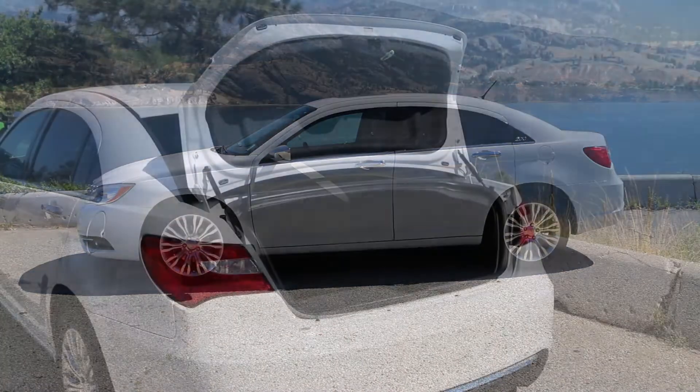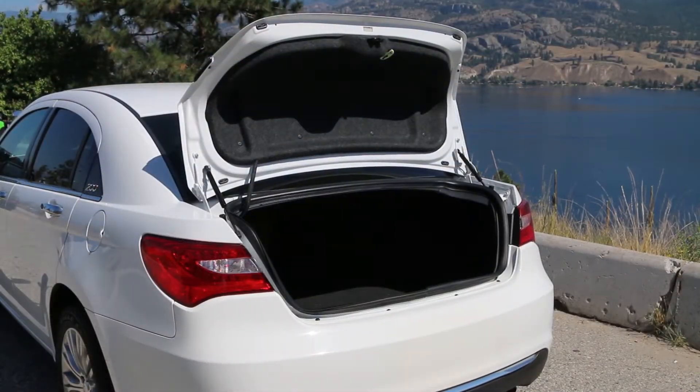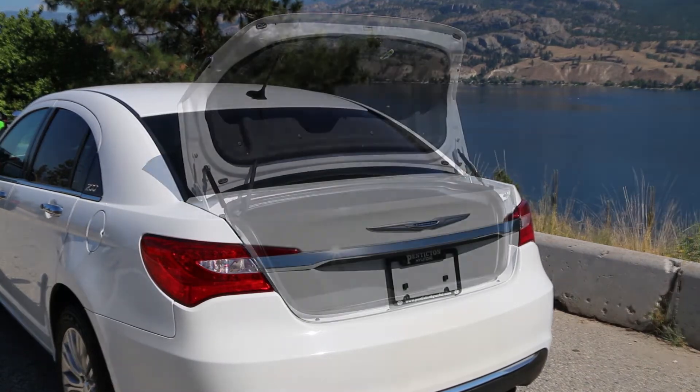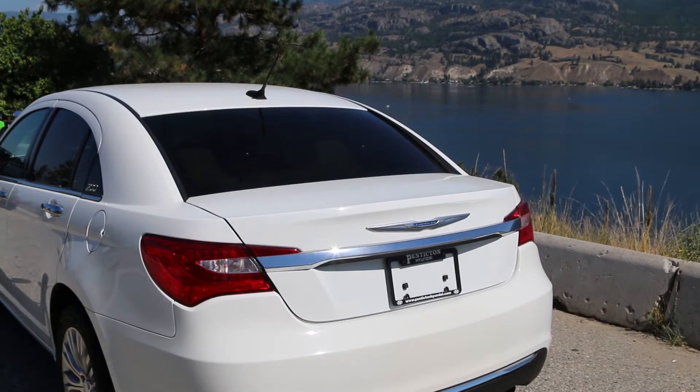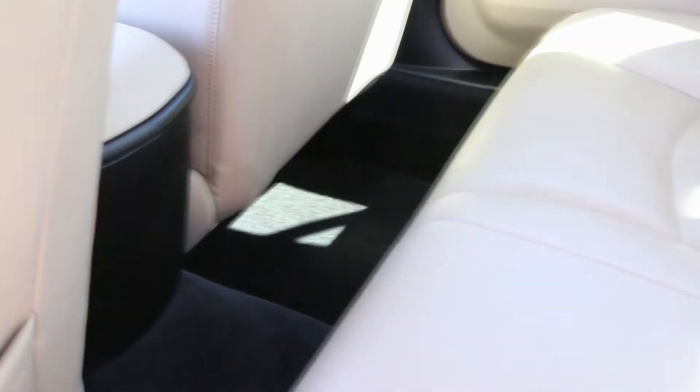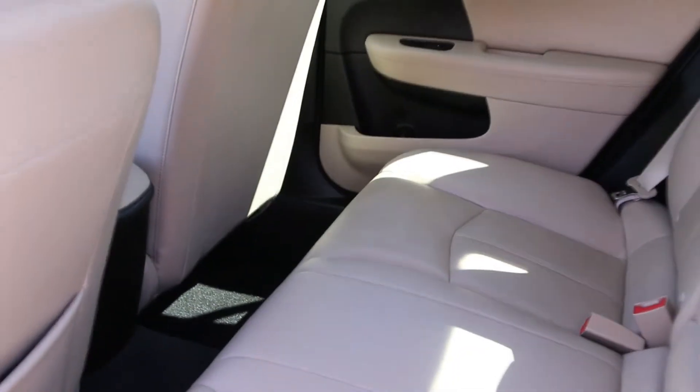This non-smoker, accident-free 2012 Chrysler 200 Limited with Navigation was purchased brand new by its original mature owners. They loved the car for its economy and comfort,